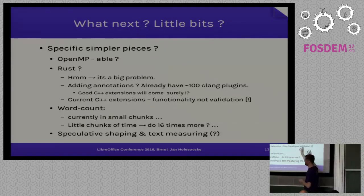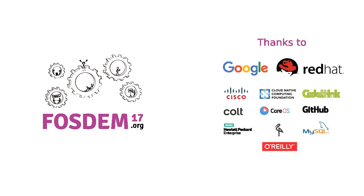There are smaller pieces we can do as well. Rust is the new trendy language — it offers safe concurrency — but rather than rewriting everything, we want to add these capabilities incrementally.